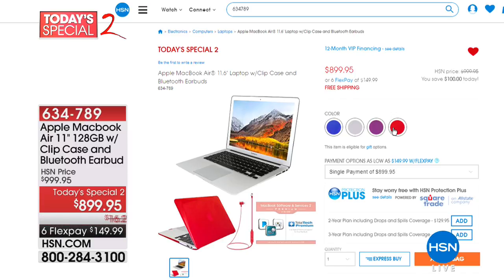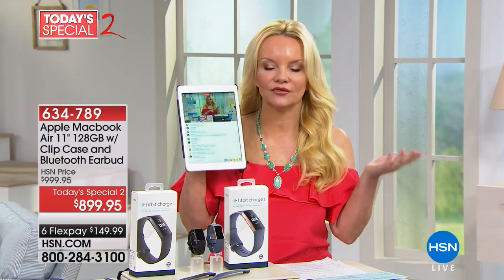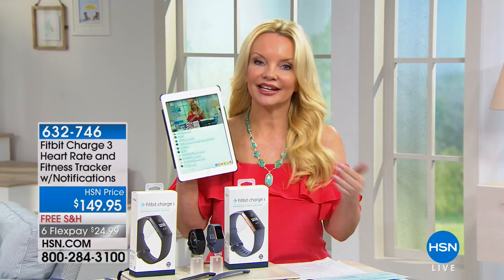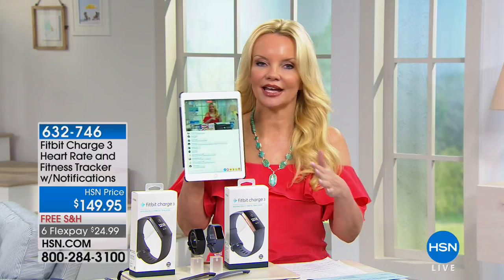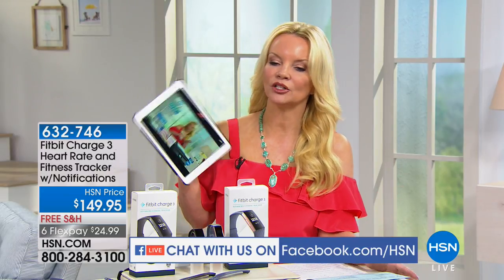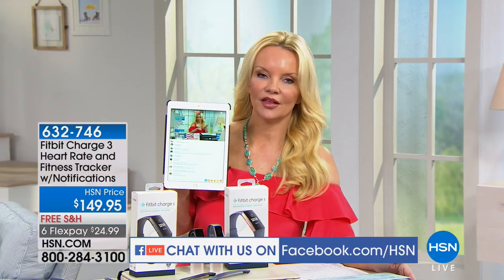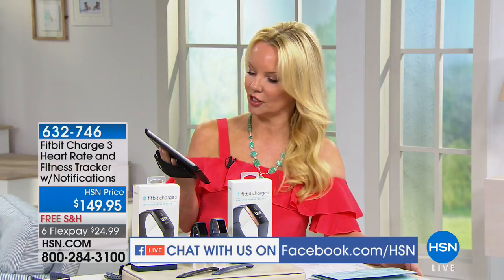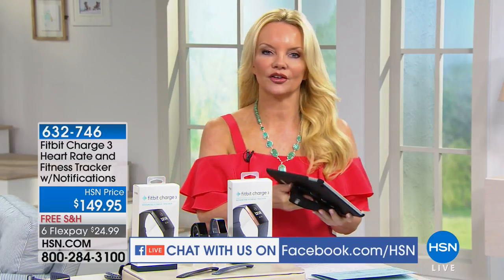Thank you, Bill Duggan — nice to see you. Join us on Facebook Live at HSN's Facebook if you have any questions. Coming up next: if you've wanted a Fitbit, we have the latest Fitbit with HSN FlexPay. If you are ready to get in shape, keep track of your steps, and want a healthier lifestyle, we're going to help you do that.